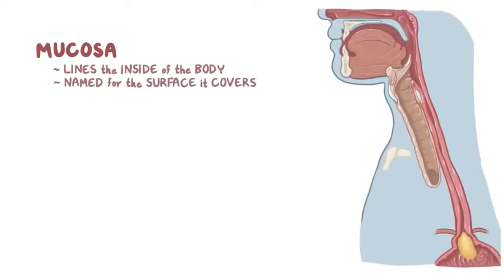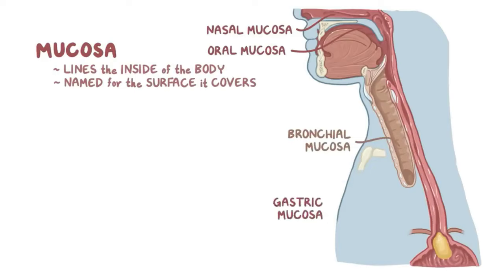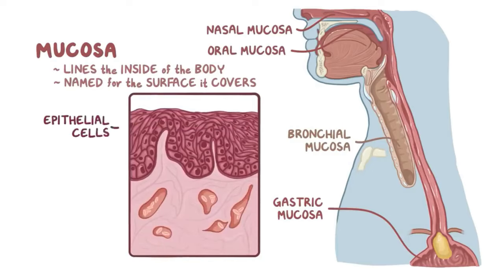Similar to how the skin lines the outside of the body, mucosa lines the inside of the body, and it's named for the surface it covers — so there's oral mucosa, nasal mucosa, bronchial mucosa, gastric mucosa, and so on. Mucosa is made up of one or more layers of epithelial cells that sit on top of a layer of connective tissue called lamina propria. Just like with the skin, there's a basement membrane that sits between and attaches the epithelial layer to the lamina propria.